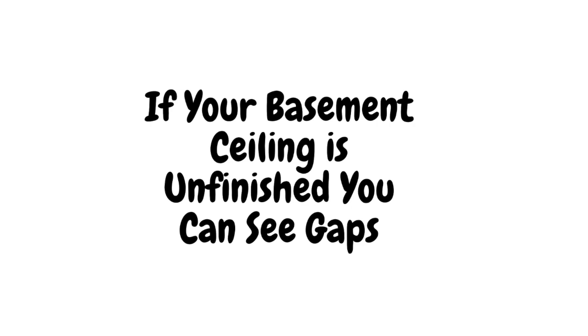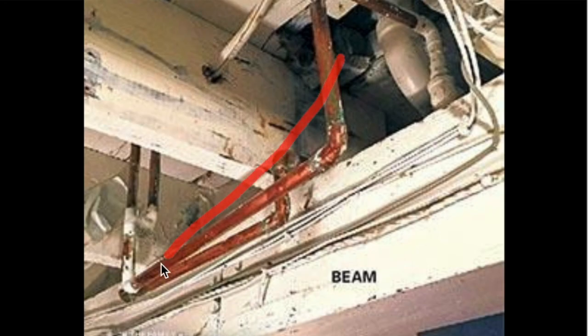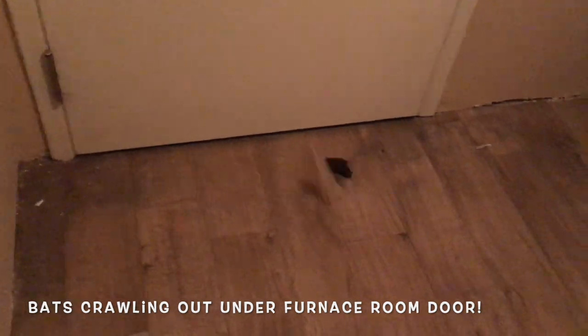If your basement ceiling is unfinished, you can see gaps beside pipes, wires, and ducts that bats use to get out of the wall and into your basement. Once inside, bats can easily move from room to room just by crawling under doors.